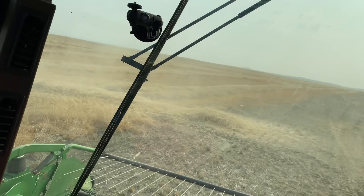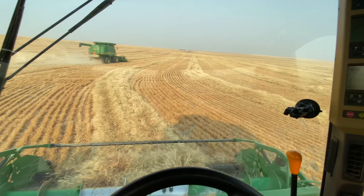We're starting the first row of the field right now. First pass of the new field — I just set my header down.